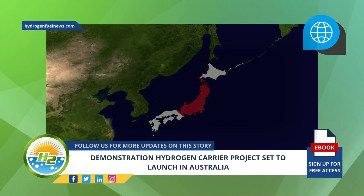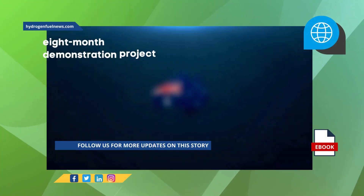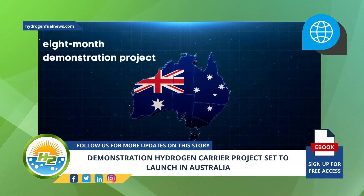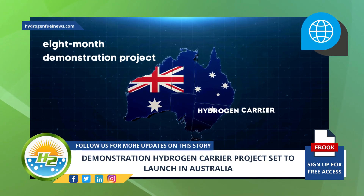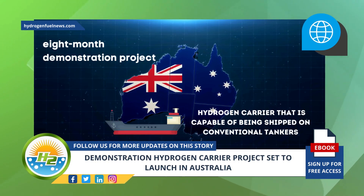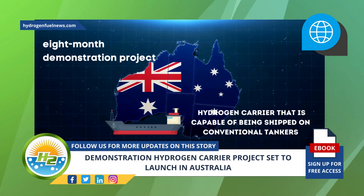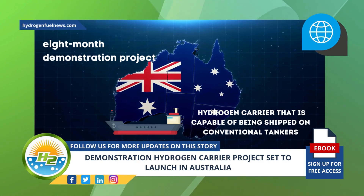Large quantities of green hydrogen will be shipped to Japan using conventional tankers. An eight-month demonstration project set to launch in Australia will produce a hydrogen carrier capable of being shipped on conventional tankers, bringing the product to Japan for fueling hydrogen fuel cell applications such as hydrogen cars.